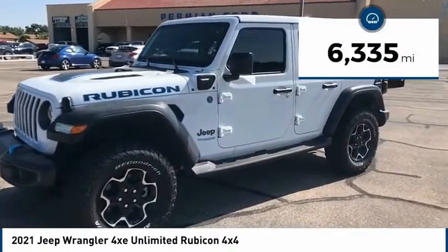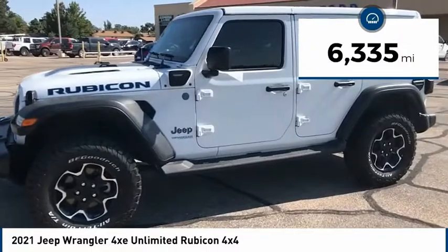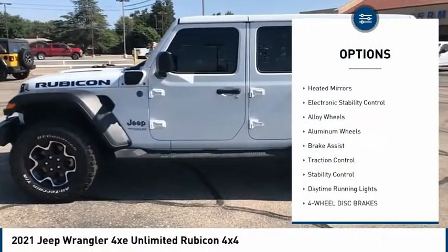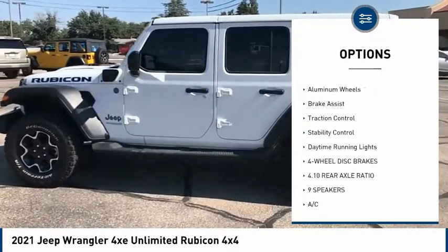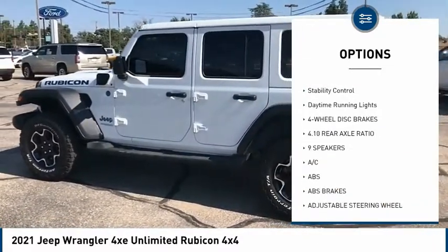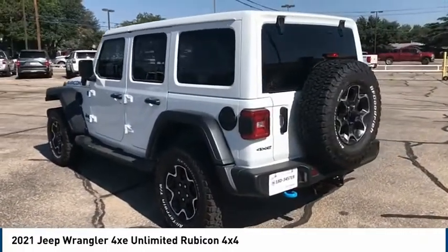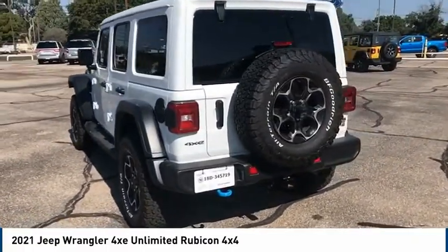This vehicle has less than 7,000 miles. Here are some of this vehicle's great options: tire pressure monitor, four-wheel drive, heated mirrors, electronic stability control, alloy wheels, aluminum wheels, brake assist, traction control, stability control, and daytime running lights.